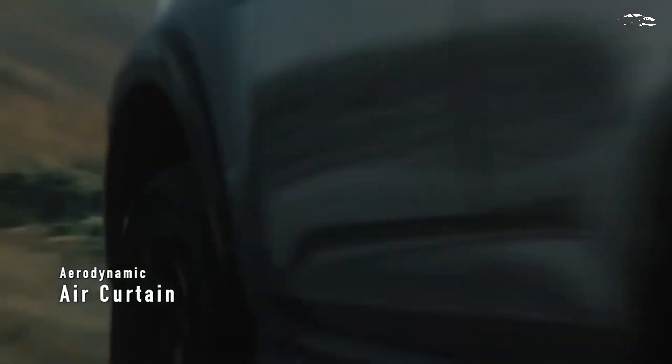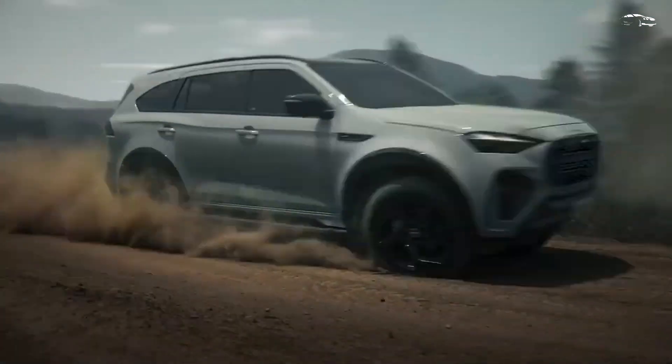The RS variant features black inserts and red ambient lighting, while the Ultimate trim showcases truffle brown leather upholstery with matching inserts.